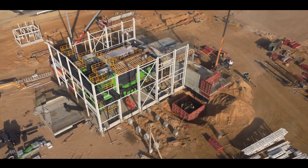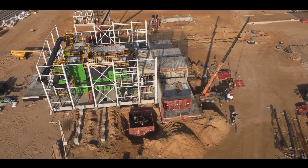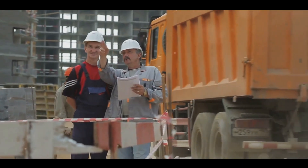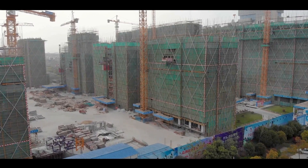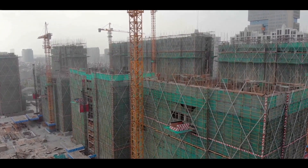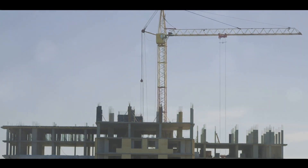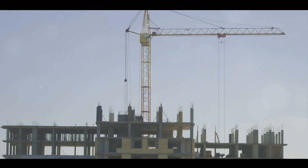Perhaps the most compelling benefit of prefabrication is its environmental impact. Traditional construction produces a significant amount of waste, not to mention noise and air pollution. With prefabrication, waste is reduced, noise is minimized, and air quality is preserved — it's a win-win for everyone involved. In recap, prefabrication is a construction technique involving the production of building components in a factory setting. It's efficient, cost-effective, and environmentally friendly, allowing for quicker construction times, lower costs, and less environmental impact. Prefabrication therefore stands as a cornerstone in China's rapid construction capabilities — a game-changer not just for China but for the entire construction industry.